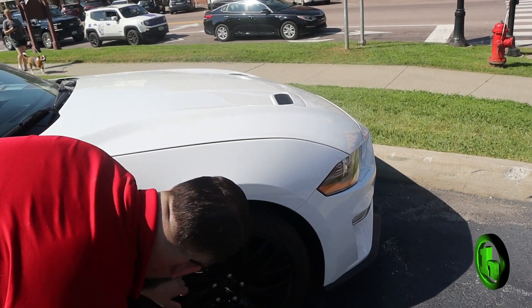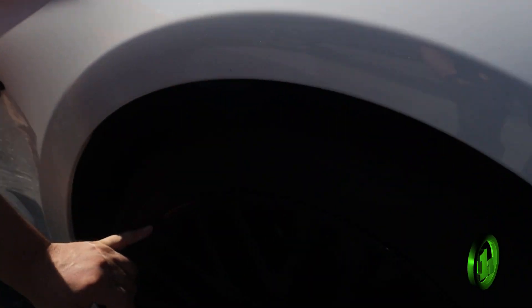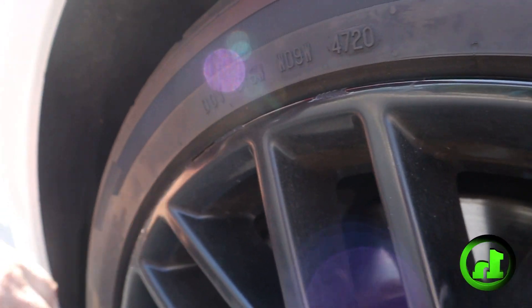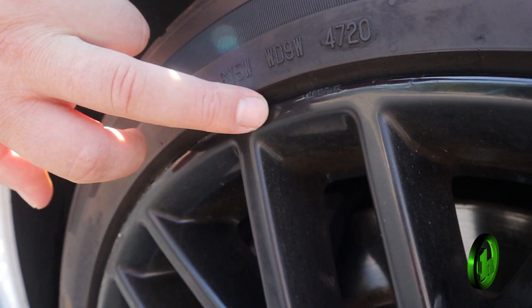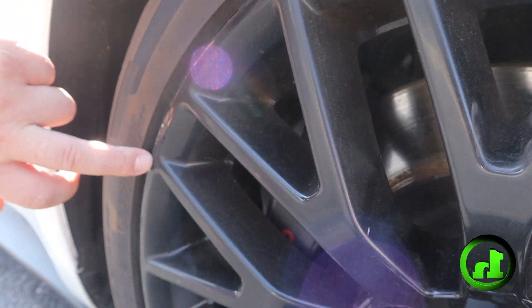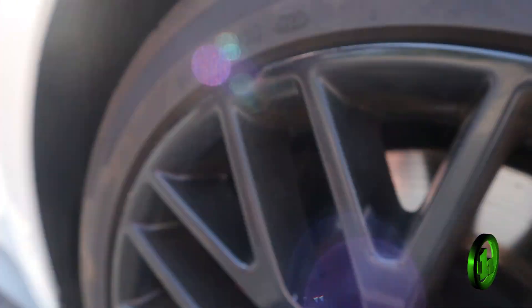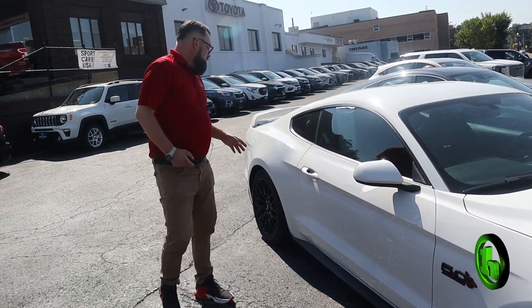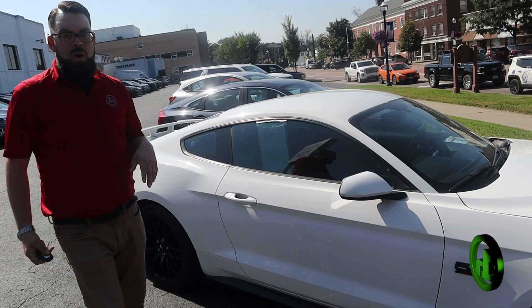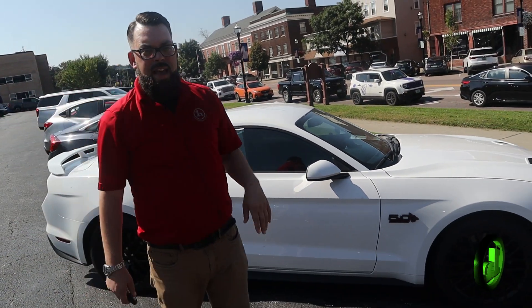And then our last wheel — we do have a little bit of road rash right here. I don't think that would be too crazy to get it taken care of, but just so you are aware. Other than that, I don't see anything on this car that really takes away — no major dents or dings or anything like that.